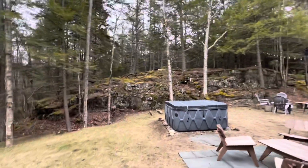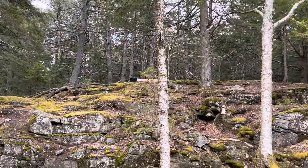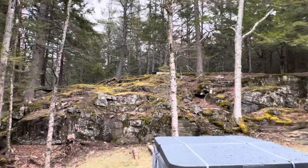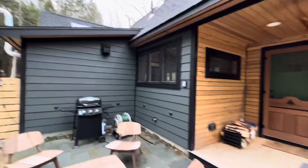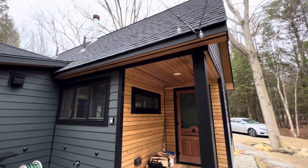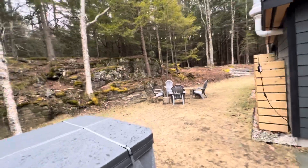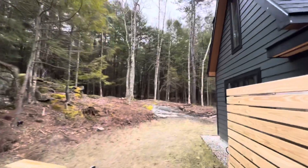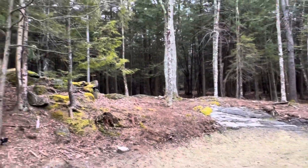I'll take you around back so you can see how the back looks. All of this land right here is theirs. If you look up there — I'm gonna zoom in a little bit — that's a fire pit. All of that plus way into the back is theirs. Jacuzzi. See that beautiful siding right there. Nice little chill area, grill, another little spot over here. All of this land over here is theirs too — all that wooded area.